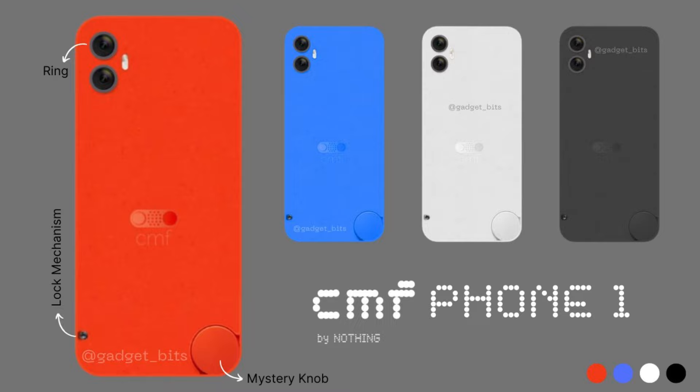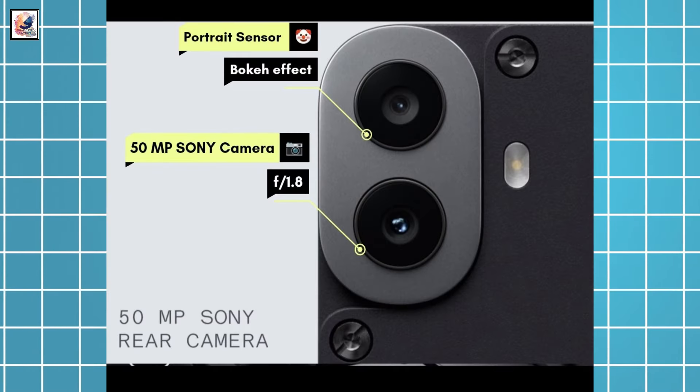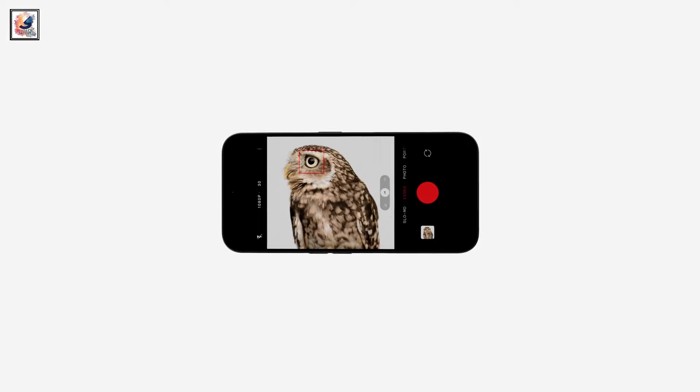This is the first-look CMF Phone 1, and it comes in four colors. The CMF Phone 1 will feature a dual rear camera setup. The official teaser confirms a Sony 50MP main camera with an f/1.8 lens, a 2x in-sensor zoom, and a secondary portrait sensor.